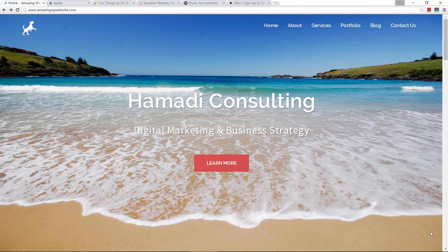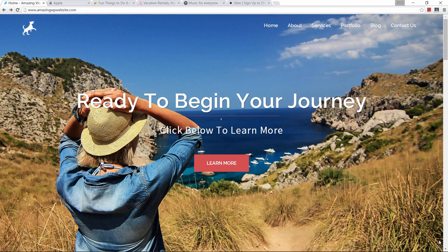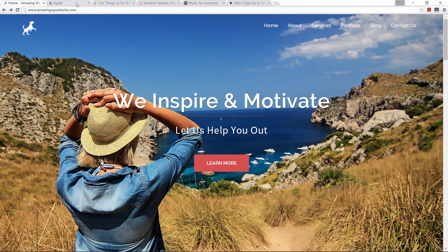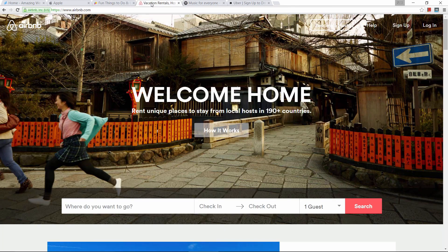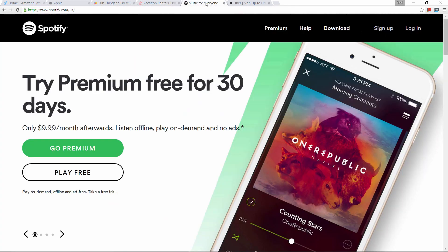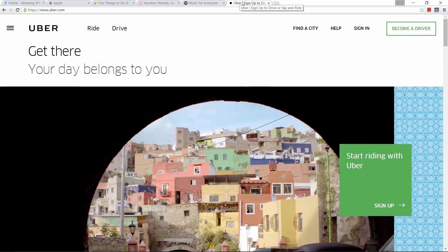The website I'm about to show you how to build incorporates design elements that are inspired by big companies like Apple, LivingSocial, Airbnb, Spotify, Uber and some other multi-billion dollar companies.